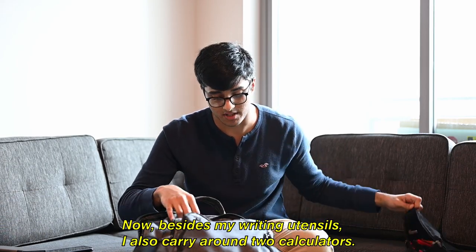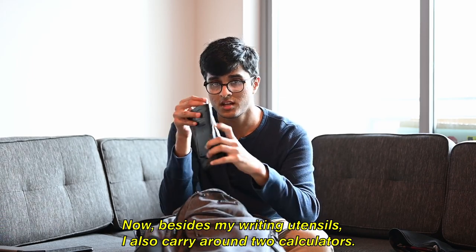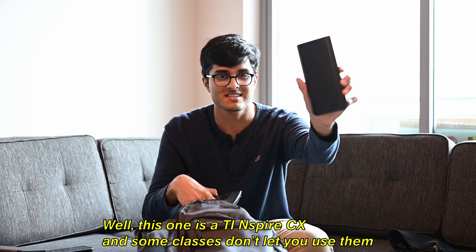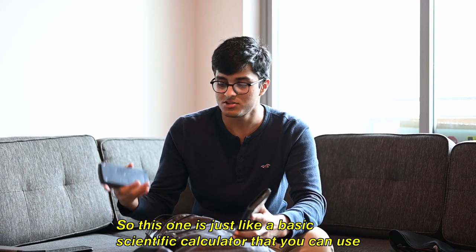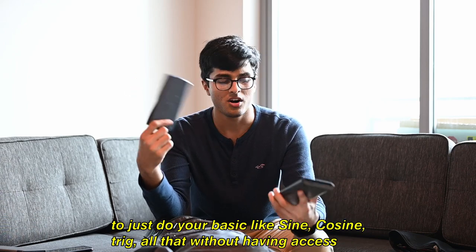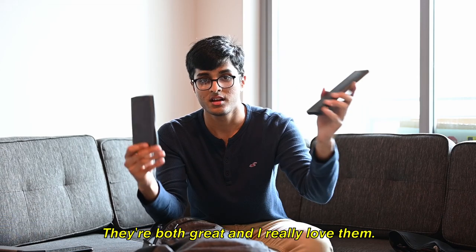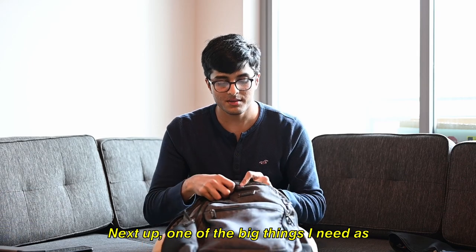Besides my writing utensils, I also carry around two calculators. This one is a TI-Nspire CX, but some classes don't let you use that because it's very advanced and has a computer algebra system. So this other one is just a basic scientific calculator you can use to do basic sine, cosine, trig — all that — without having access to the integrals and derivatives you can do on the TI-Nspire. They're both great and I really love them.